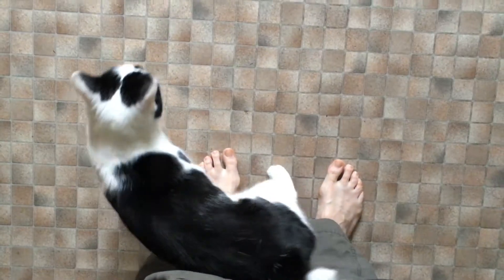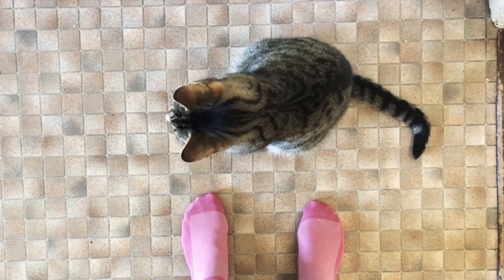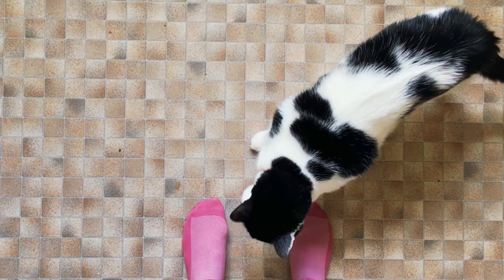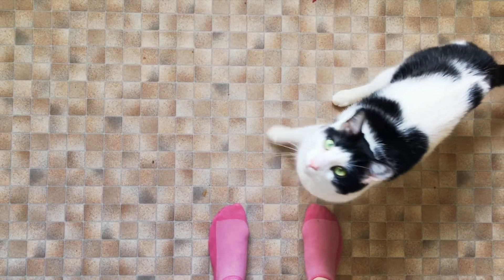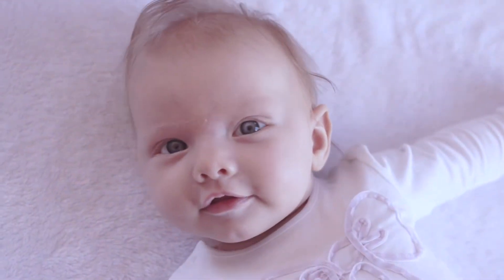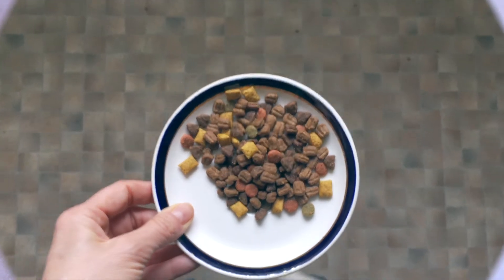But this is where things get interesting. You see, cats purr when they want us to feed them. But this purr is no ordinary purr. It's a special sound that taps into your deepest and oldest nurturing instinct, because it contains a cry that's similar to the cry of a hungry human baby. So when you hear that purr, well, who can resist?